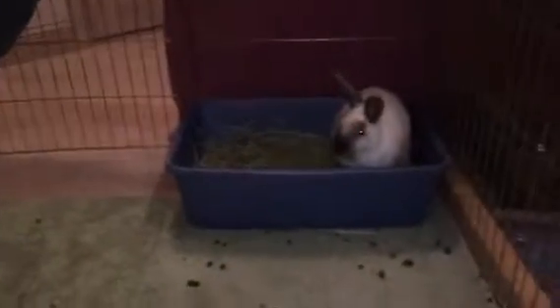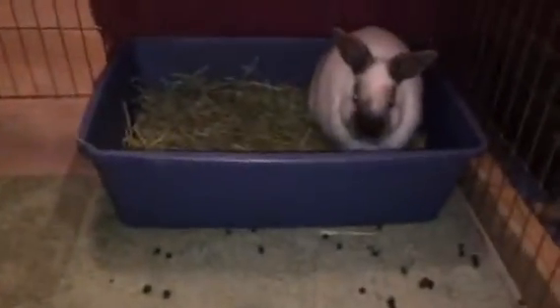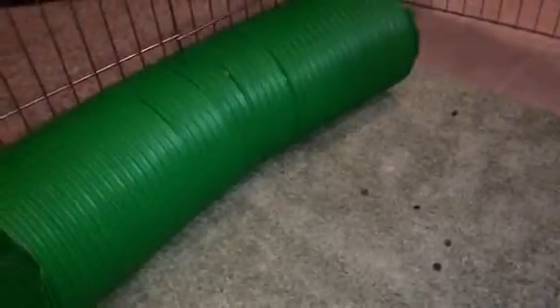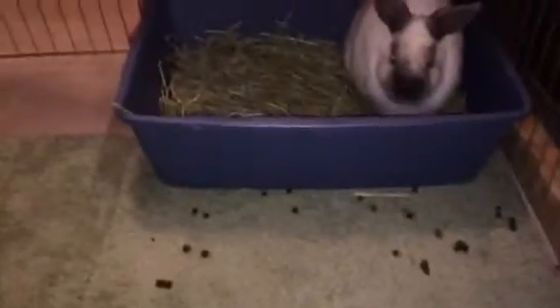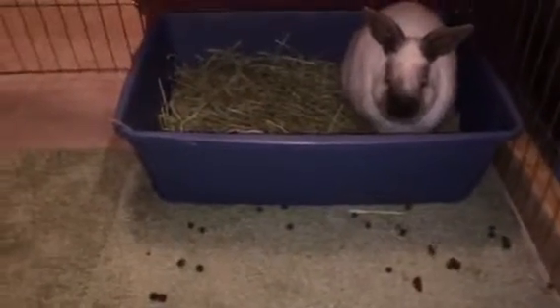Let's start with where we're at right now. Weston is in the tube — he likes that tube, going in and out of it. You can see neither one of them has really good litter box habits right now, which is to be expected when we do bondings.